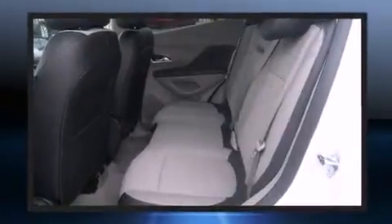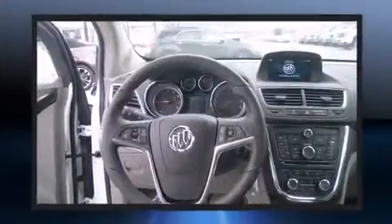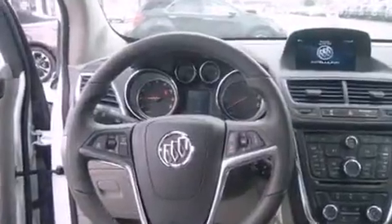The following features are included: delay off headlights, heated door mirrors, remote keyless entry, rear wipers, and much more.